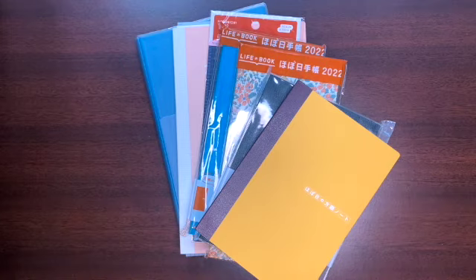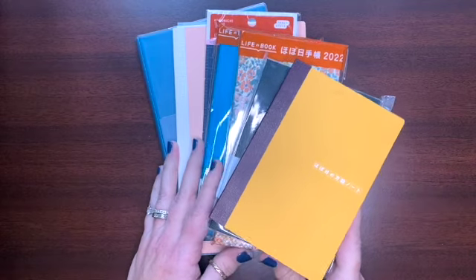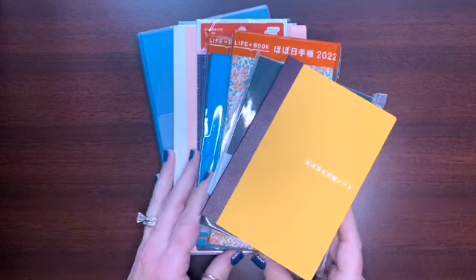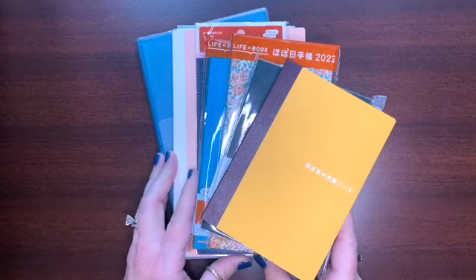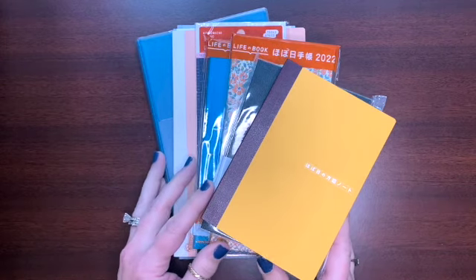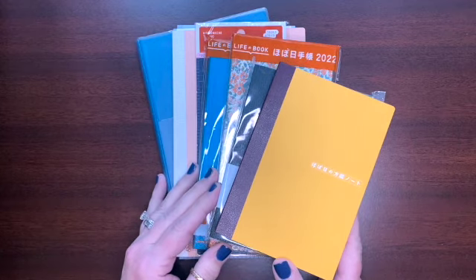Hi everybody, welcome back to my channel. For those of you that are new, I'm Lois and I talk all things planner, stationery, and other random thoughts about midlife parenting and midlife in general, but mostly planner-related stuff.